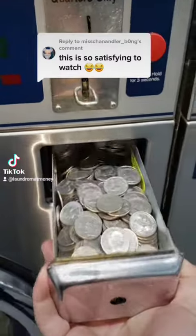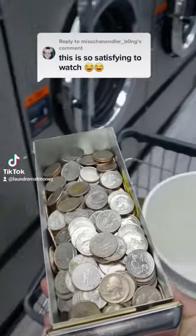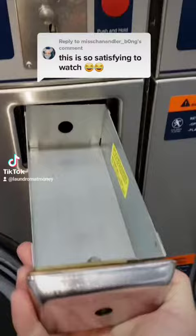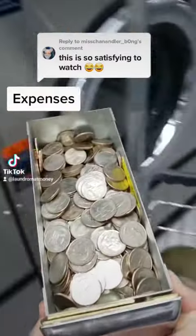It looks like the month of January is going to be our most profitable month yet. After I crunch all the numbers, I'll let you guys know exactly how much my laundromat made in the month of January, including expenses, revenue, and profit.